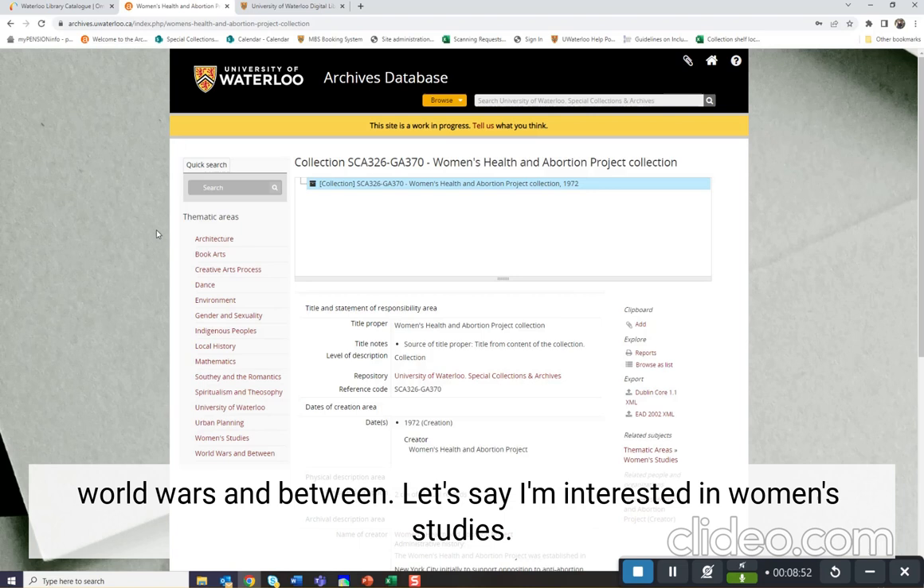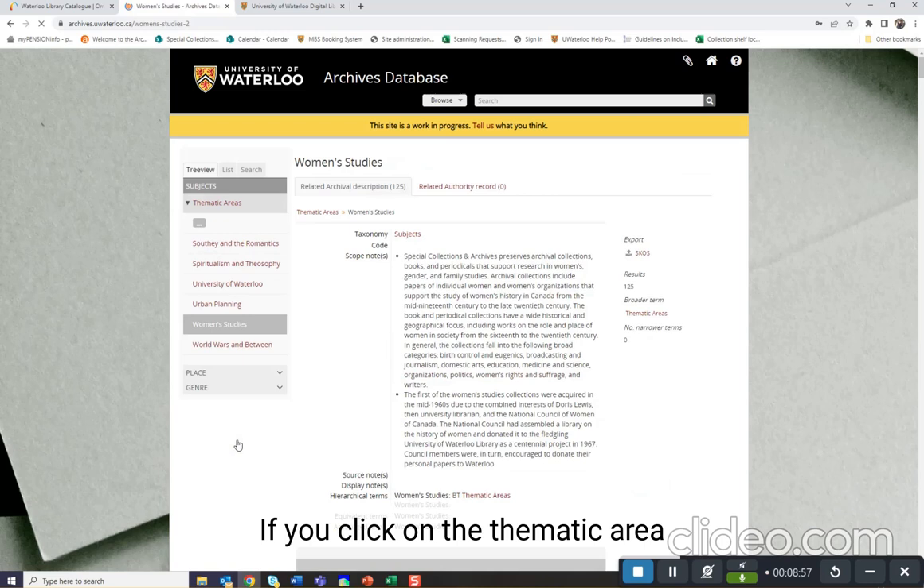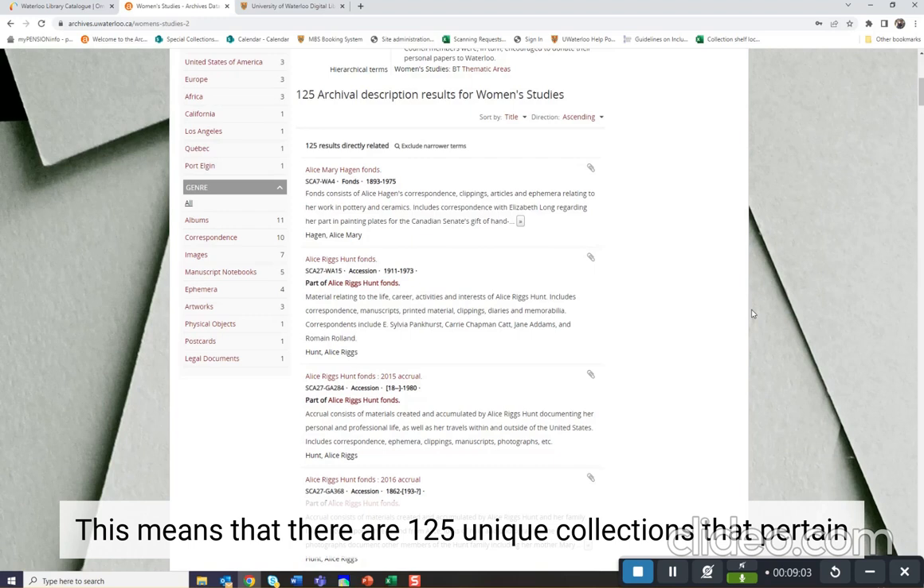Let's say I'm interested in women's studies. If we click on the thematic area, we can see there are 125 archival description results for women's studies, meaning 125 unique collections that pertain to women's studies.